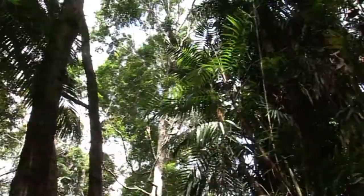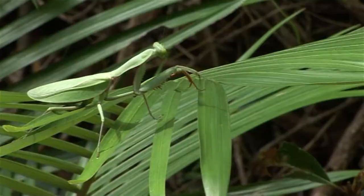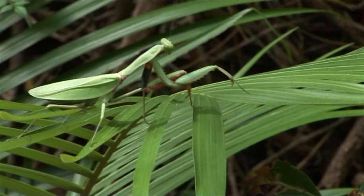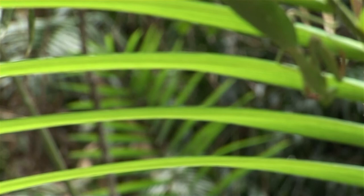In the depths of the tropical rainforests of far north Queensland lives one of the largest predatory insects in Australia. The adult giant rainforest mantid, Hyrodula majuscula, grows to seven centimetres in length.